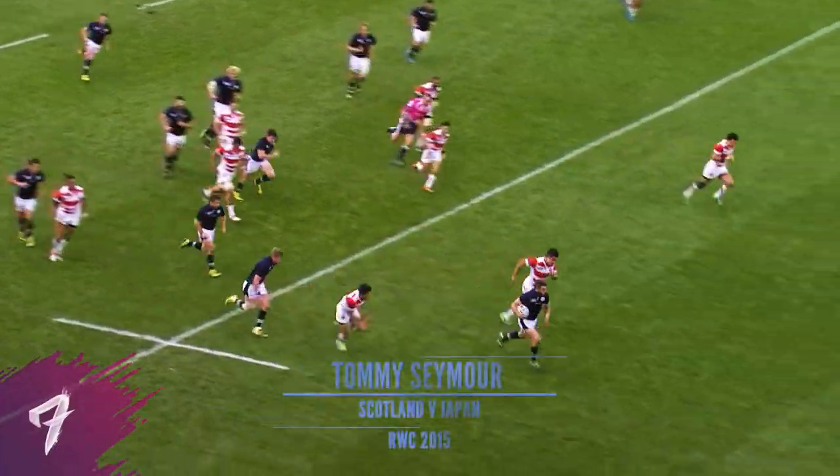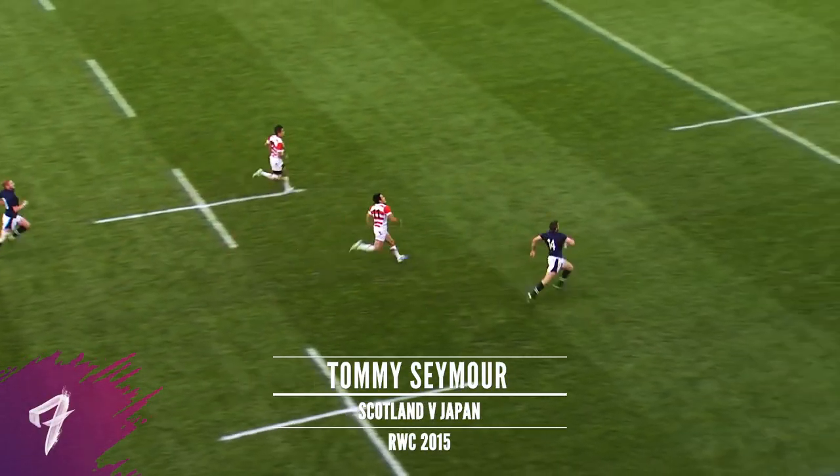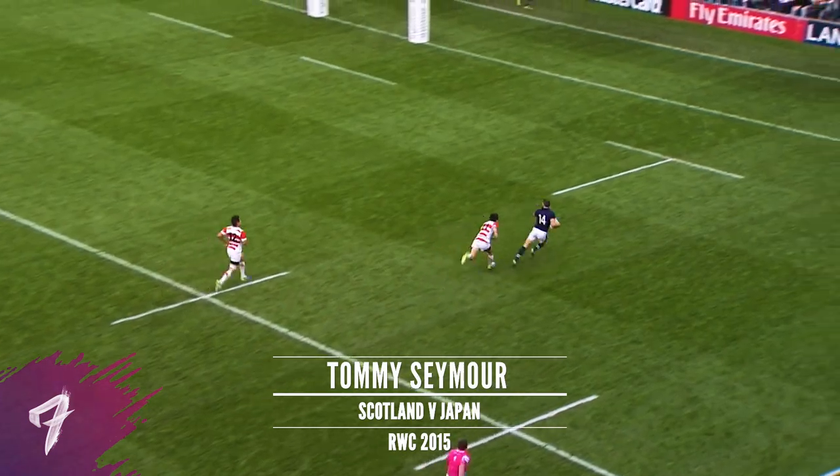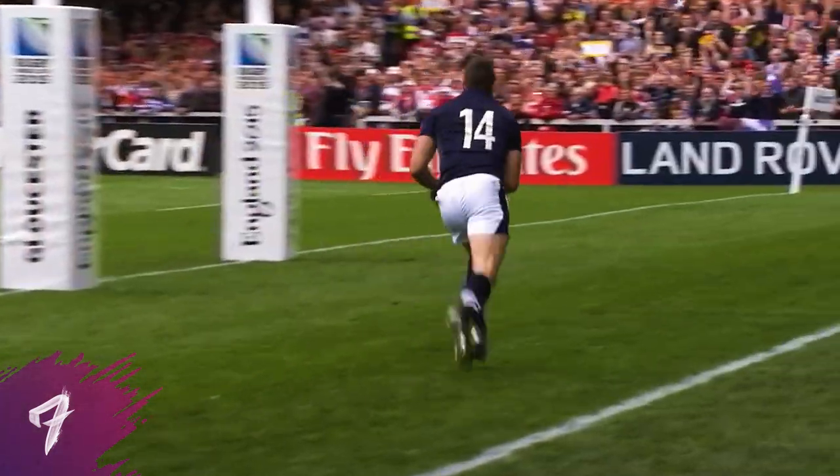Quick handling, so he picked up. Seymour hurtling home, Gawaka chasing hard, who won't catch him. Tommy Seymour, taken by Red Pass.